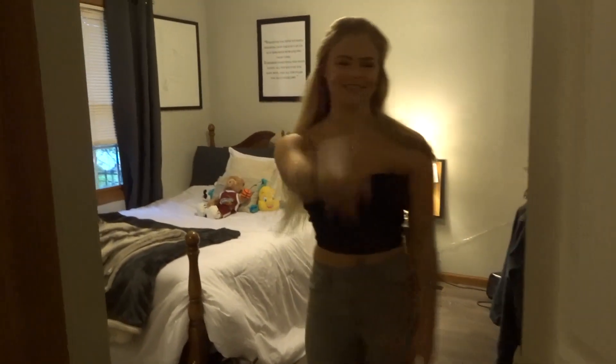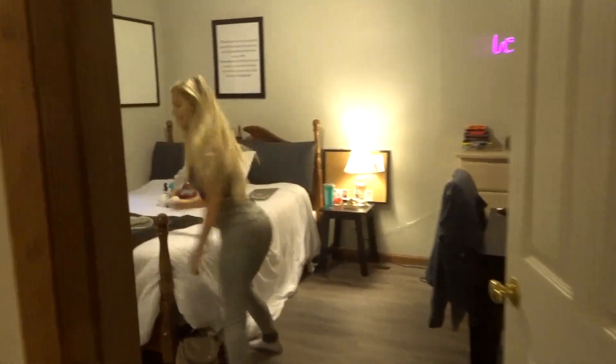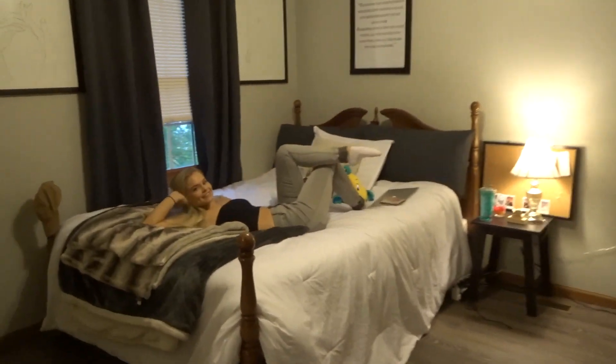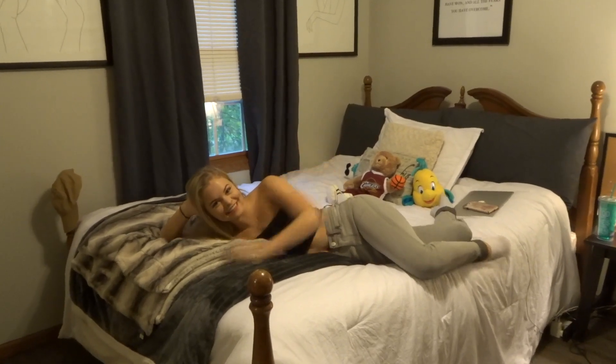Hey guys, welcome to my room! In all seriousness, welcome to my room. I'm going to be filming a room tour, if you haven't figured that out already. So let's just dive right in.